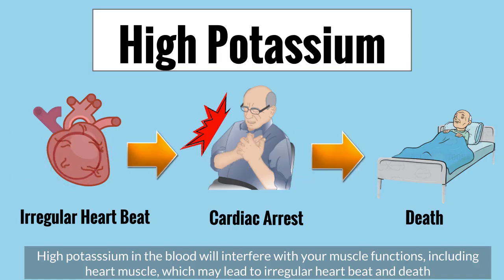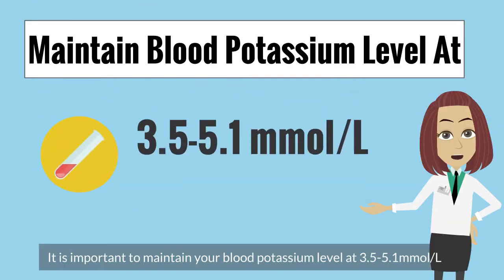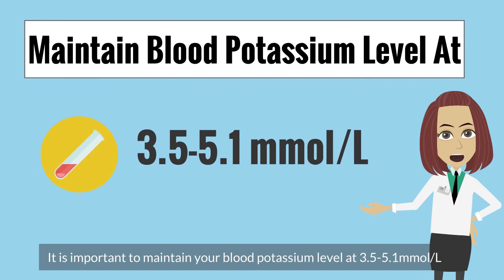High potassium in the blood will interfere with your muscle functions, including the heart muscle, which may lead to irregular heartbeat and death. It is important to maintain your blood potassium level at 3.5 to 5.1 mmol per litre.